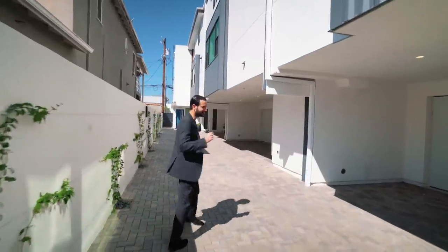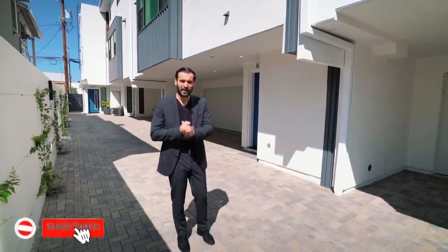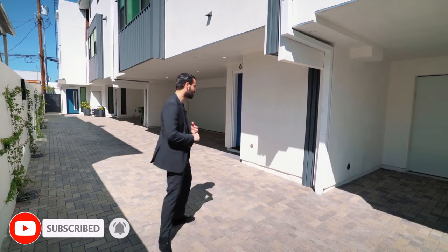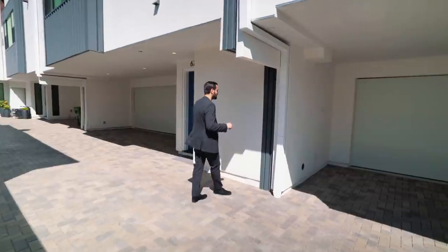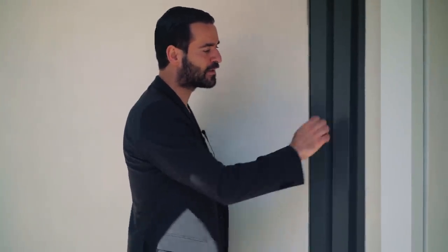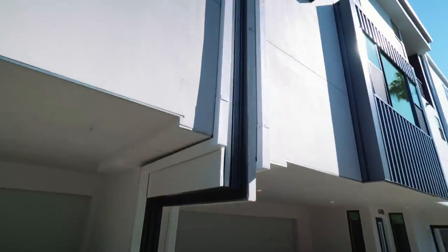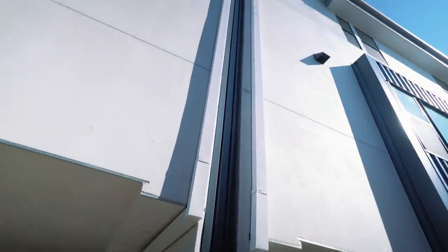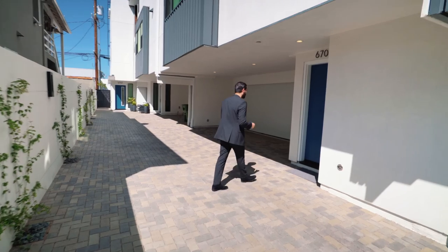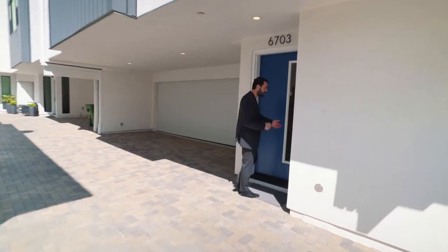I want to talk about this detail. Each of these residences are tri-level single family homes. I say single family because this property was built under small lot subdivision ordinance. If you come closely here, there's actually an air gap between each home, and there's a corrugated metal right here separating each residence. So they are all individual single family homes. We're going to be touring residence number three, so let's go in.